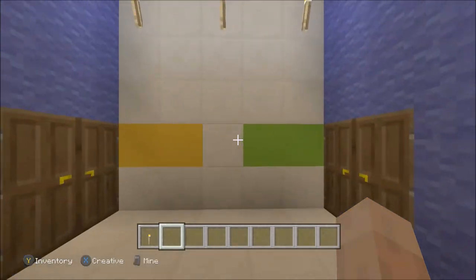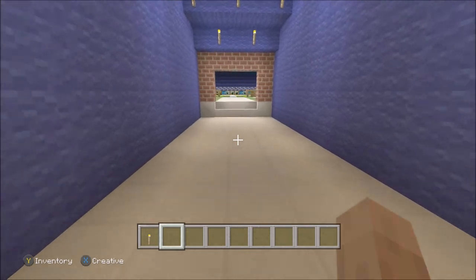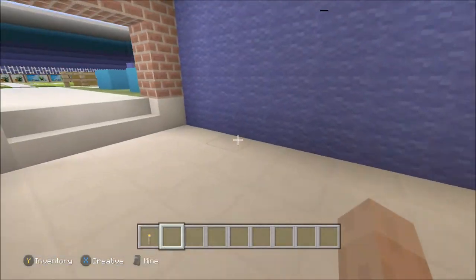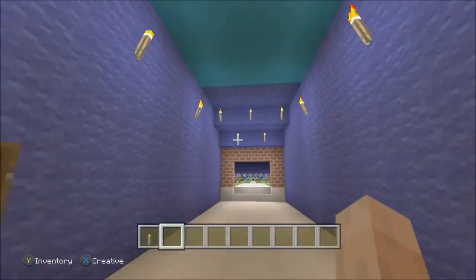I won't show you the outside just yet as he hasn't completed that. The tunnel is nice — a big open tunnel. Maybe you can have some trophy cabinets here or fill it with something. But overall a nice little tunnel area.